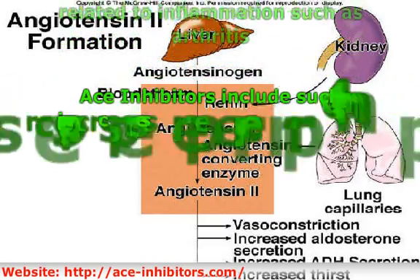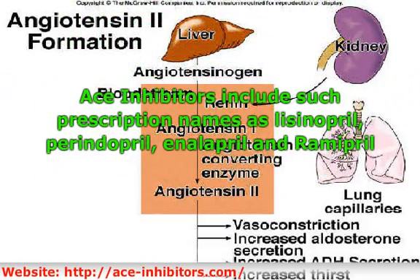ACE inhibitors include such prescription names as lisinopril, perindopril, enalapril, and ramipril. These medications are not given to people prone to certain other medical conditions, or women that can become pregnant or are already pregnant. This is why it is important to let your doctor know any symptoms or conditions you have or that run in your family before you start taking any kind of prescription medications.